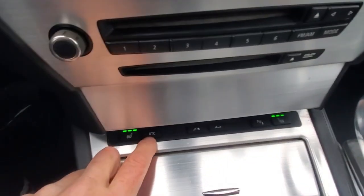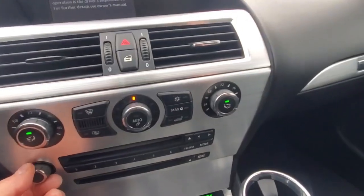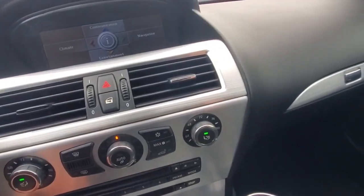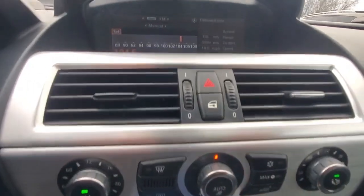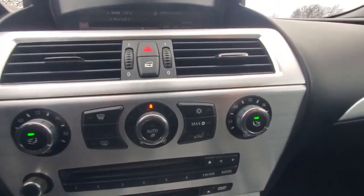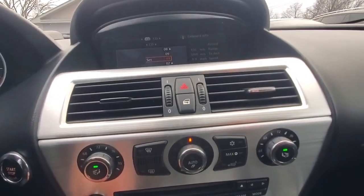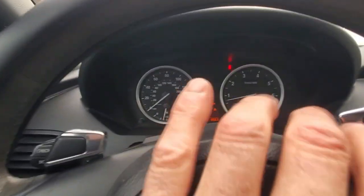The heated seats and all the functions here work. Pressing the DTC button brings it up. The radio works, and the CD player also works — a CD loaded in fine. The entertainment system is working great with no cracking speakers and good volume. There are no warning lights on the dash. The odometer shows 86,000 miles. The left and right directionals work, and the horn works great.